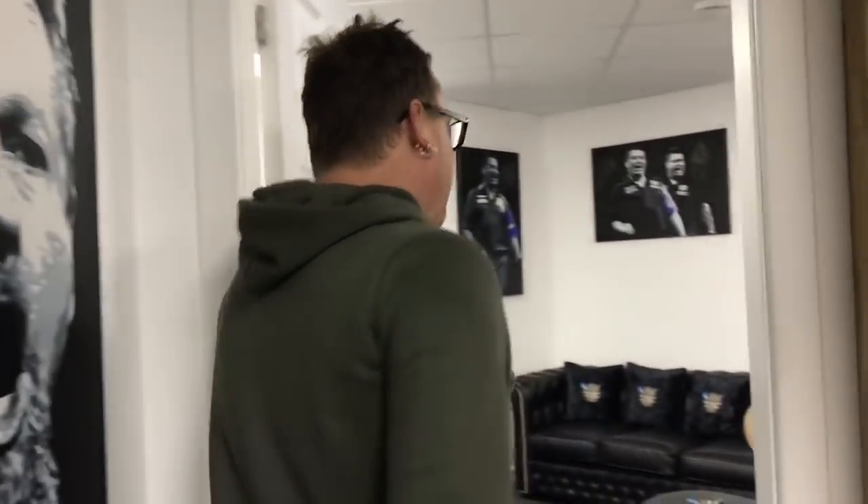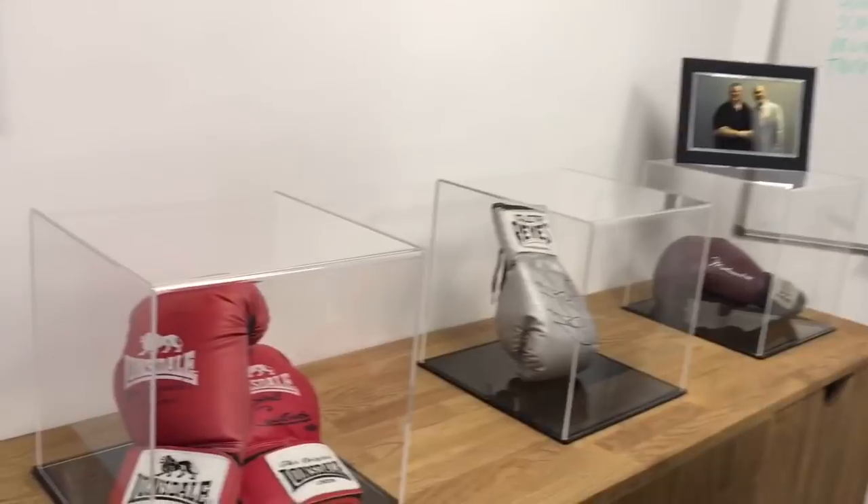Right guys, we're now just going to go and check out Peter's office — come and have a look through here. Hi Peter, how are you doing? Yeah I'm good, thank you. Thanks for having us today. No worries. Boxing gloves — all signed.